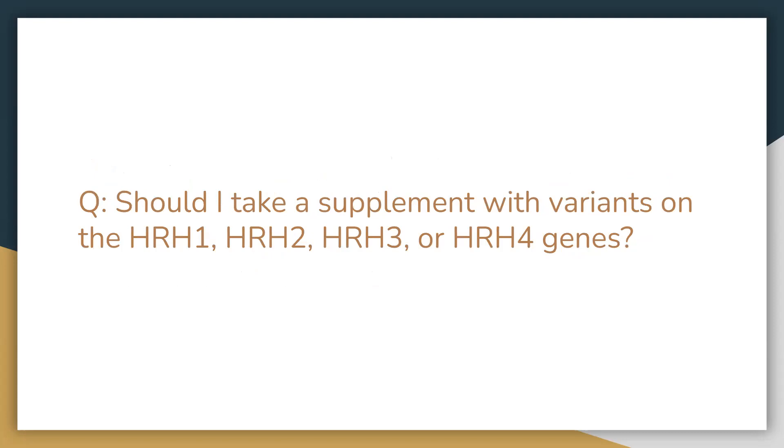Next question: should I take a supplement with variants on the HRH1, HRH2, HRH3, or HRH4 genes? Yes. If you have symptoms correlated with these genes and you feel like the symptoms listed on your summary pertain to you, then absolutely you should take the product called Natural Clear Hist. Natural Clear Hist is going to be helpful for environmental and seasonal allergies, but it can also pertain to other symptoms as listed in your summary — respiratory support, regulating body temperature, or helping decrease inflammation.